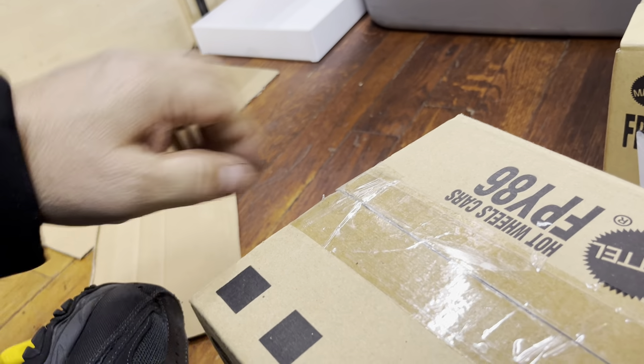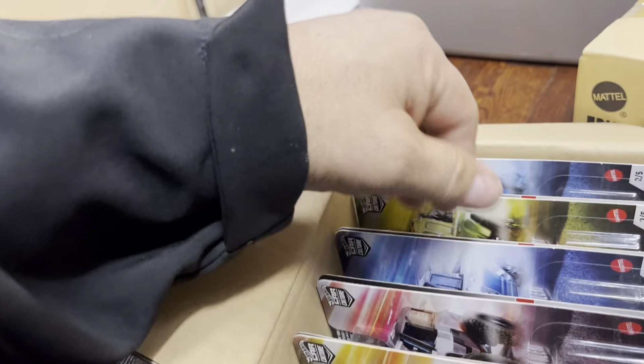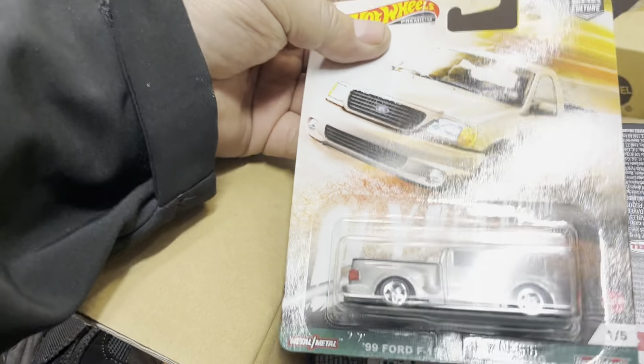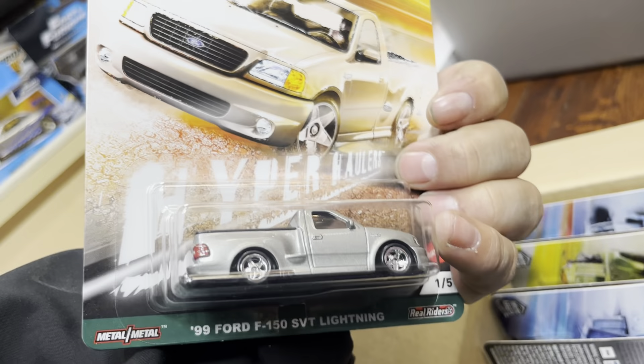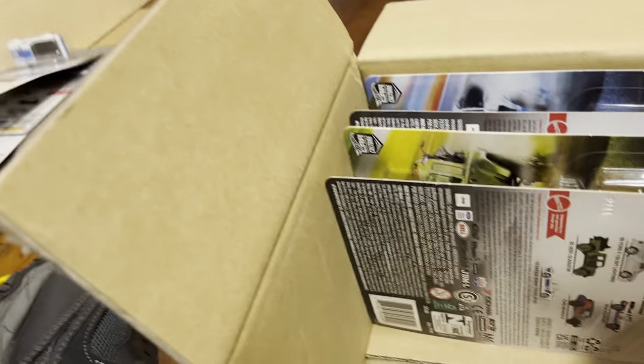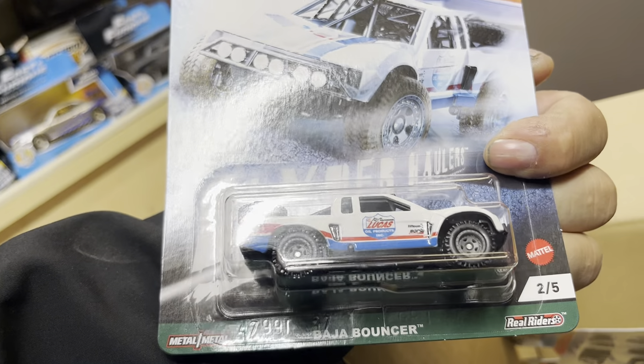I love opening boxes, guys. Let's see what's inside here. A Ford F-150 SD — okay, that's cool. I like that one. Ford Bronco, Ford Bronco R, and a 75 Datsun Sunny Truck. Another 75 Datsun Sunny Truck and a 2020 Jeep Gladiator.